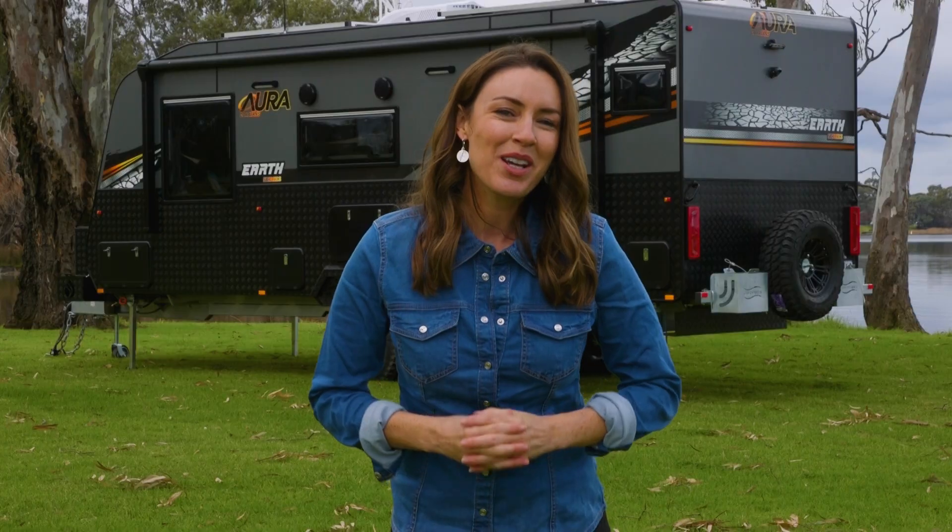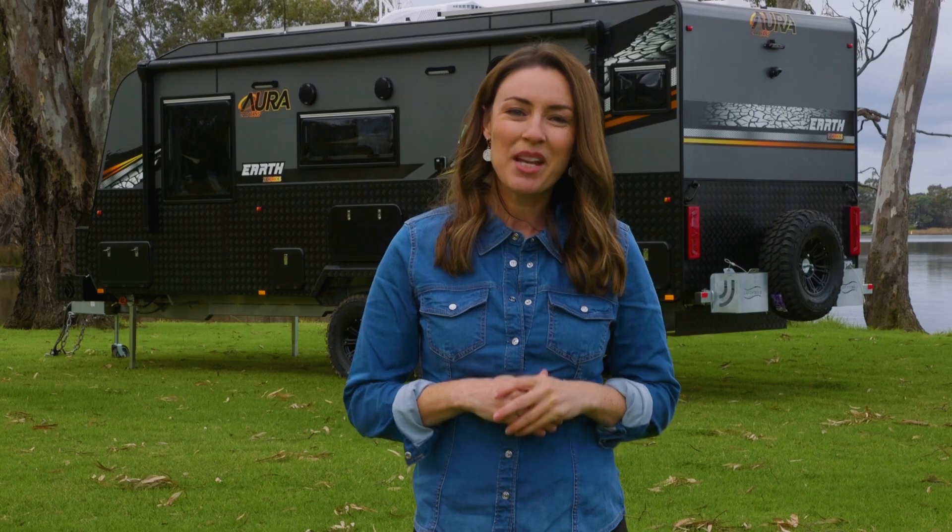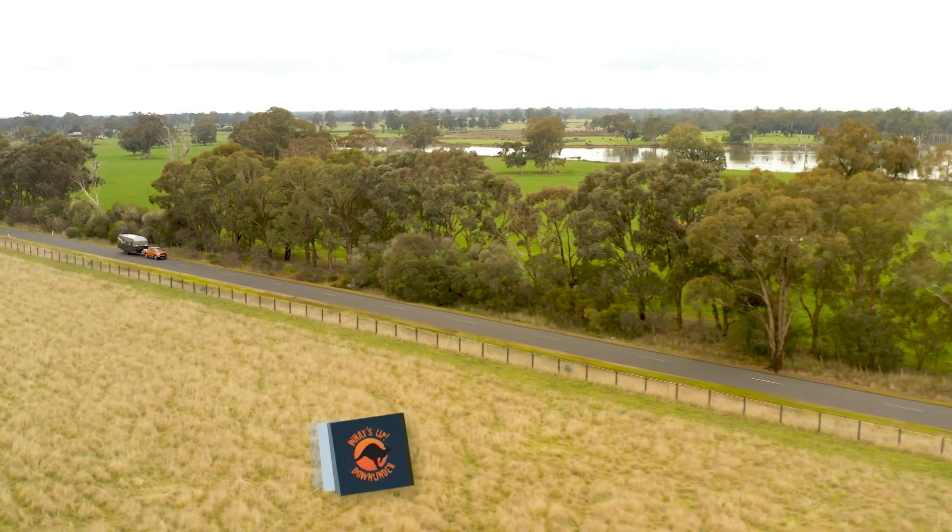To find out more about the Aura Caravans Earth Series or to find your nearest dealer, just head to their website. Aura Caravans, it's your time.